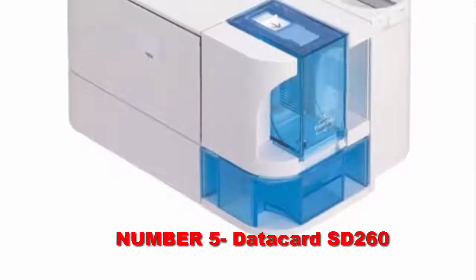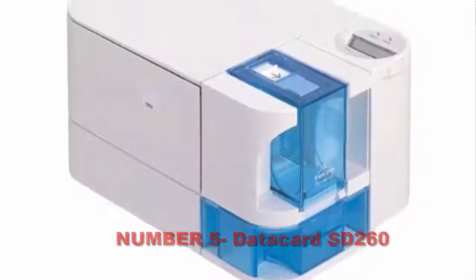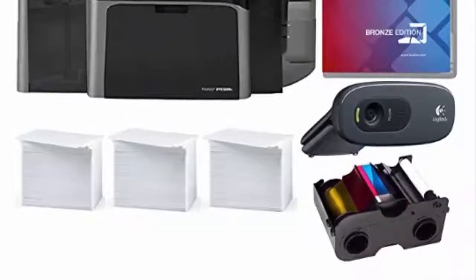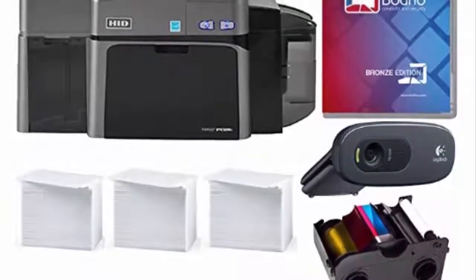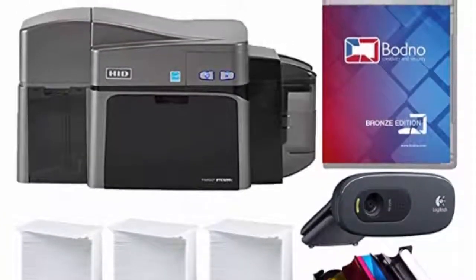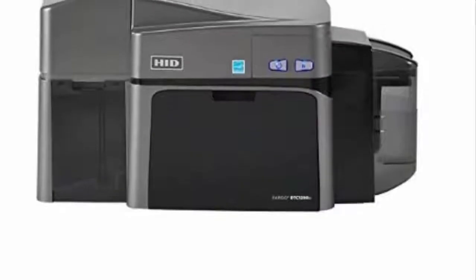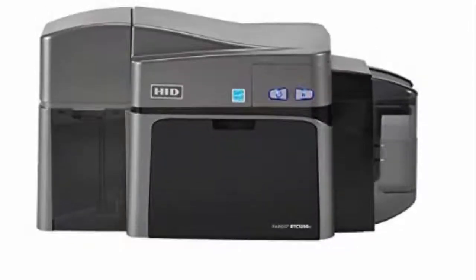Number 5: Data Card SD260. The Fargo dual-sided printer is another ID card printer from Magikard that is profoundly easy to set up and has software that is very easy to learn. It is a little different from the other Bodno products when it comes to shape, but overall it performs just as well as most of the Bodno products. This printer has a 100 card input and 30 card output hopper, which is pretty cool for a fairly well-priced printer.